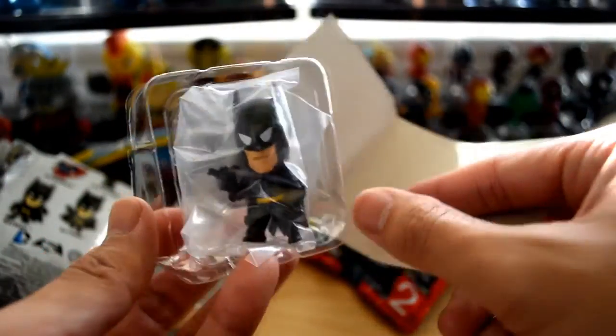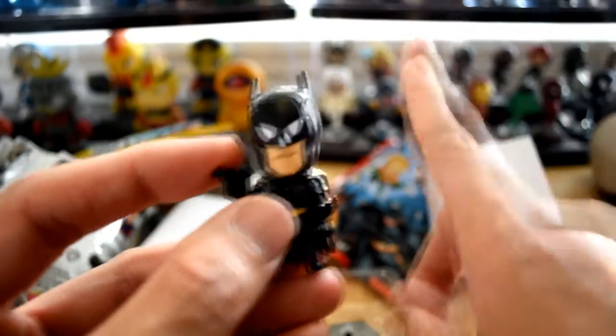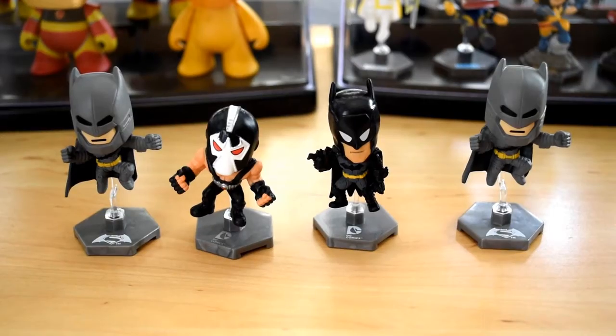I got another Batman. Check that out — it's very similar to the one I already have in my collection. He's holding a batarang, and the one up there is also holding a batarang.